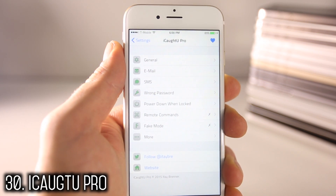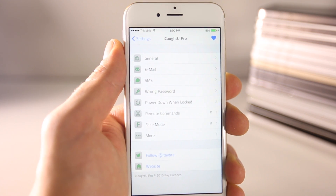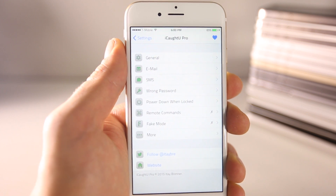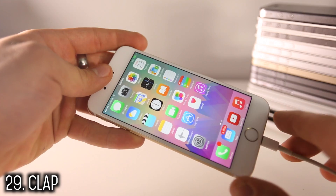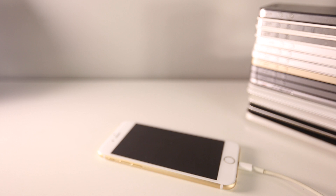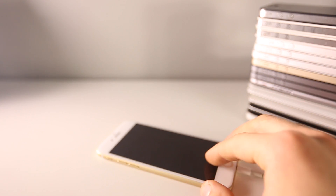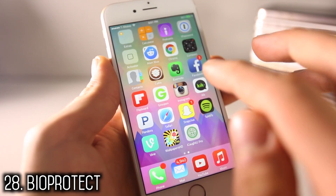iCaughtU Pro could save your device one day — if there's an incorrect password attempt after two or so attempts, it emails you the current location and a picture of the person trying to log in. Here's a really cool one: set your device down and make a loud noise like a clap, and it sends back its current location with a sound. So if you lose your device around you, this is extremely useful.